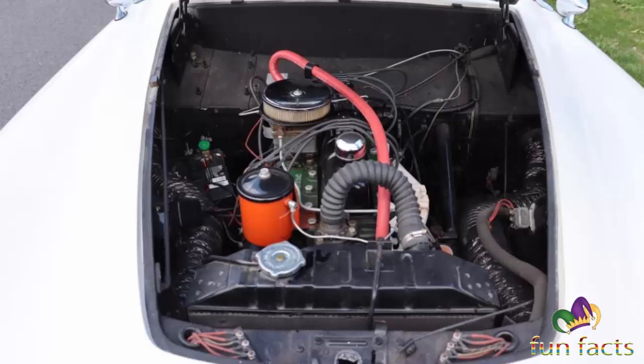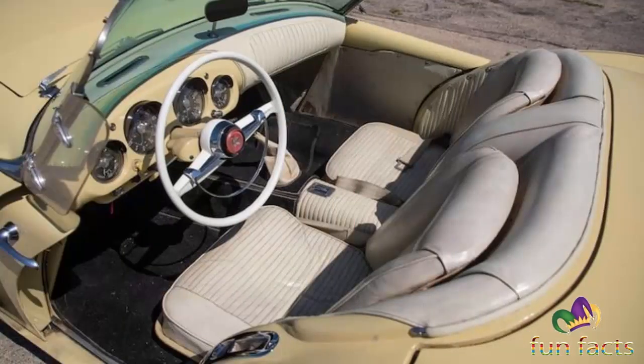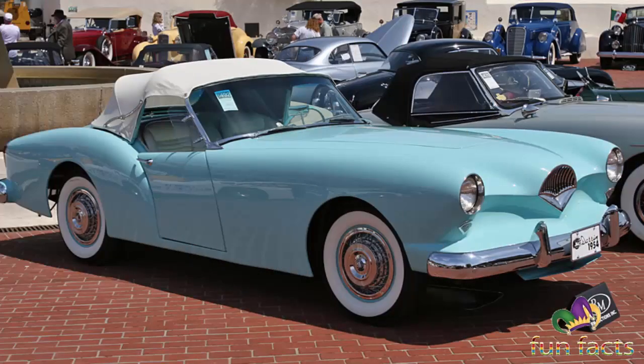The K85 was not a compact car, but one with several advanced features, which included front-wheel drive, unibody construction, and a combination of torsion bar springs and torsion bar beam rear axle — called the torsionetic suspension.